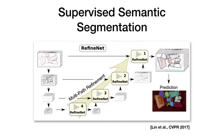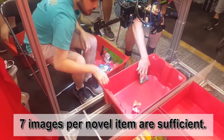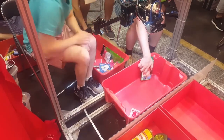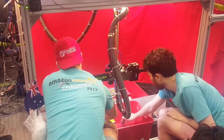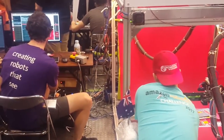Our second method falls into the category of fully supervised semantic segmentation. Here, we build on RefineNet, a recent CNN architecture proposed by Lin et al. We train the entire segmentation pipeline end-to-end using both manually and automatically labeled training data. For each unseen item, we capture seven images from varying viewpoints by manually manipulating the objects. The pre-trained network is fine-tuned to new categories in about 20 minutes to achieve acceptable performance.